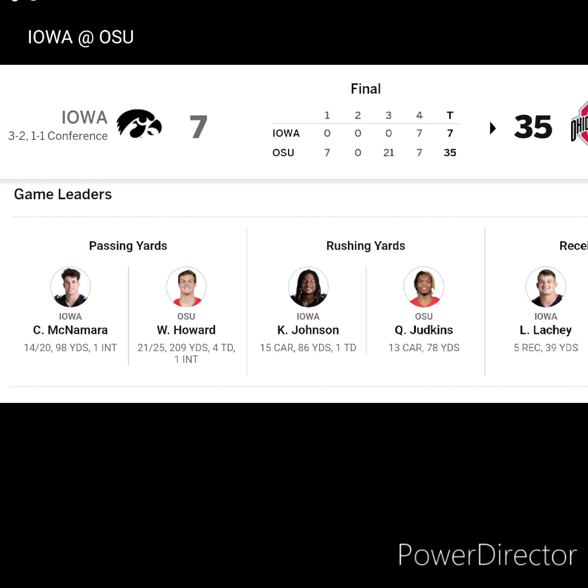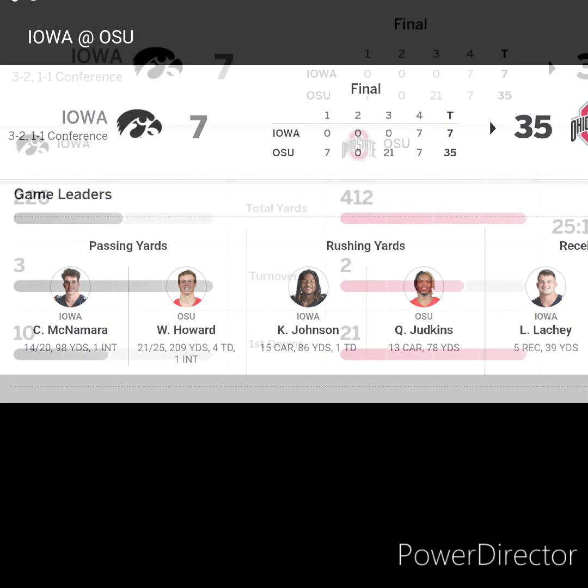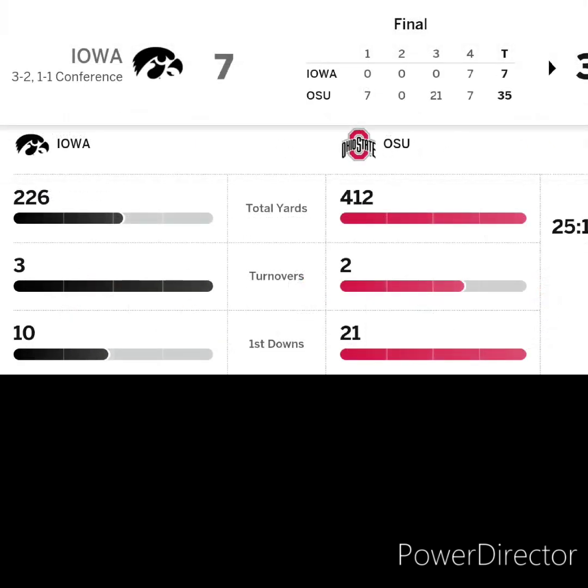Rushing — Caleb Johnson with 86 yards, held under 15 carries and under 100 yards. Judkins with 13 carries and 78 yards and a touchdown. Looking at individual stats, now we're going to take a look at some team stats. 226 total yards to 412. Three turnovers to two for the Buckeyes, and first downs were 10 and 21.